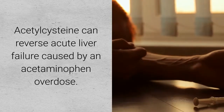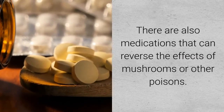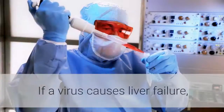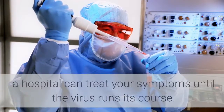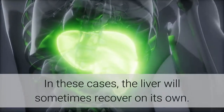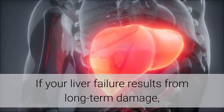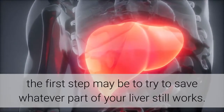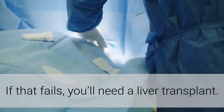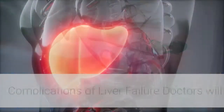Liver failure is treated in several ways. Acetylcysteine can reverse acute liver failure caused by acetaminophen overdose, but must be taken quickly. Medications can also reverse the effects of mushrooms or other poisons. If a virus causes liver failure, a hospital can treat symptoms until the virus runs its course, and the liver may sometimes recover on its own. If liver failure results from long-term damage, doctors first try to save whatever liver function remains; if that fails, a liver transplant is needed, and this procedure is often successful.